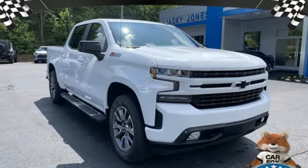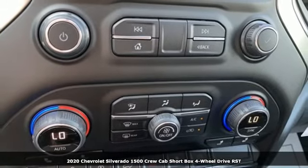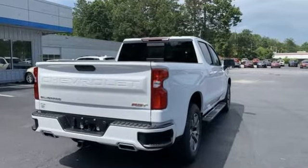It's a new 2020 Chevrolet Silverado 1500. Built to keep up with the rugged demands of your life, this Silverado 1500 is strong, safe and comfortable. It comes with all the amenities you need.